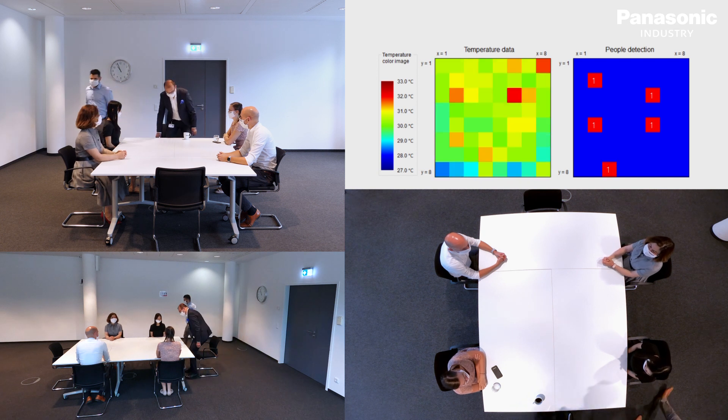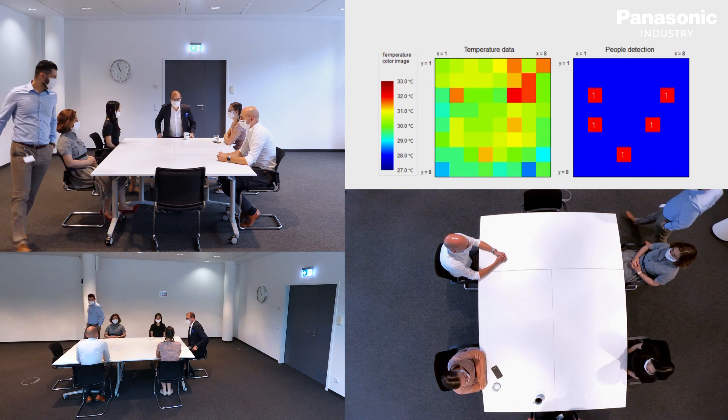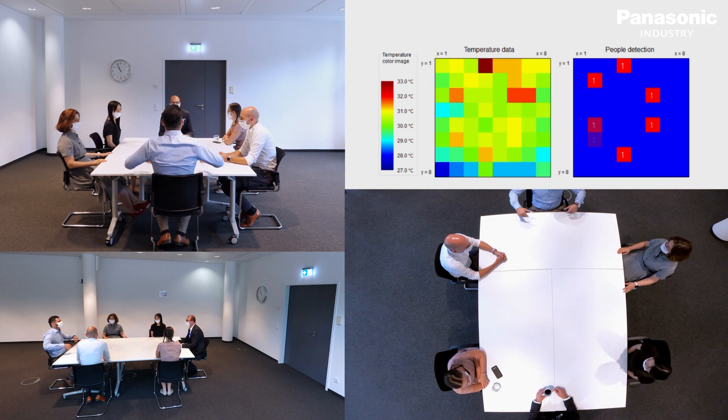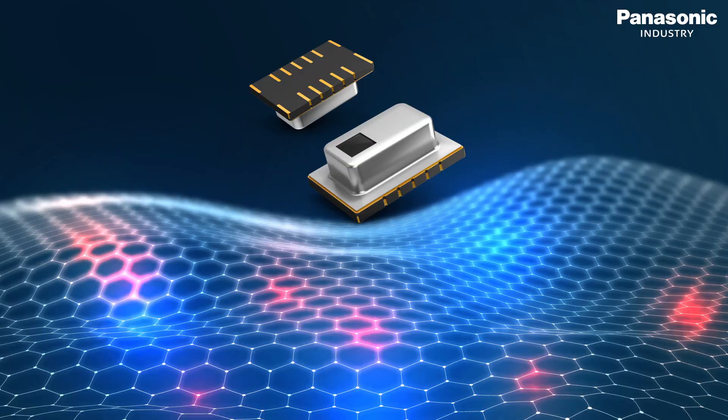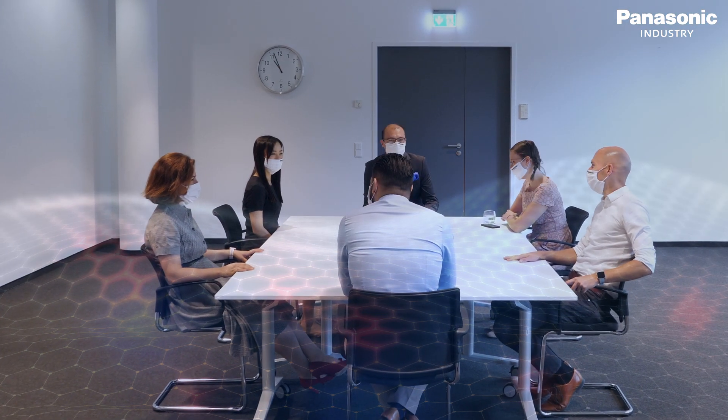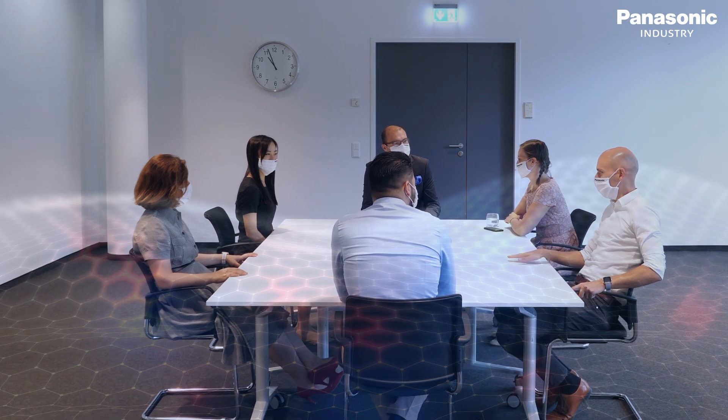An initial movement of a heat source is used as a trigger to detect a person. The person is labeled and tracked even when standing still for a longer period of time. With the GridEye unit, six people around the table can successfully be identified and counted without violating privacy.